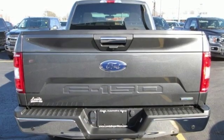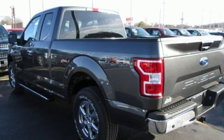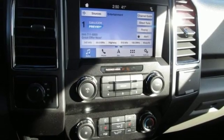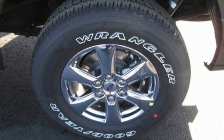Twin-turbo V6 engine. Electronic shift on the fly. Automatic transmission. Active grille shutters. Auxiliary audio input. Wi-Fi hotspot. Manual tilting steering column. Aluminum wheels. Gas pressurized shocks.